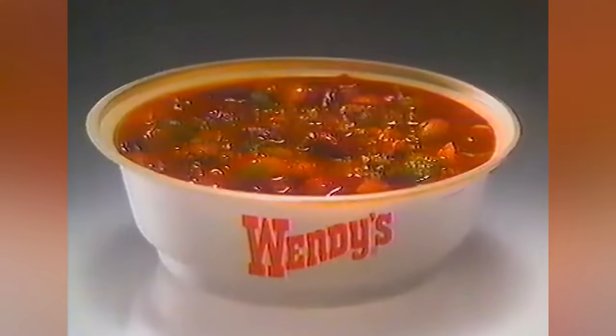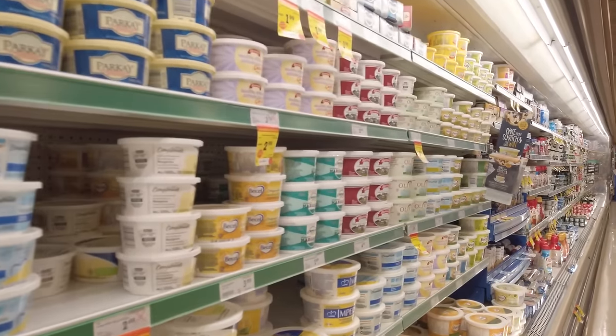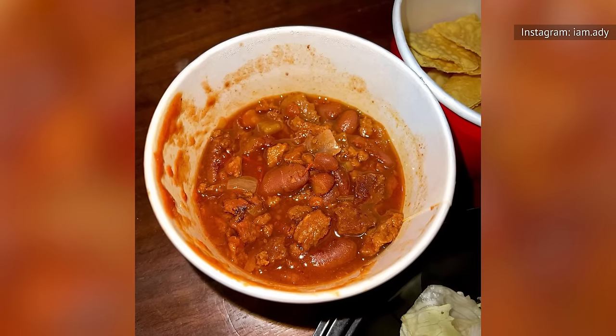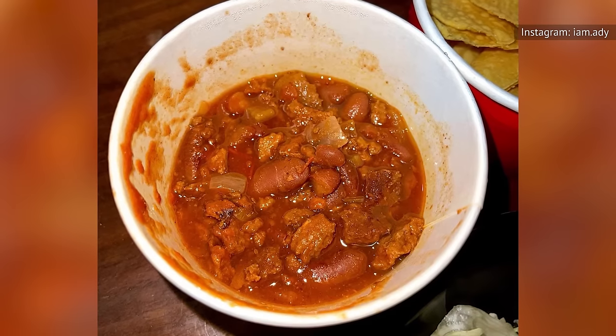While sugar and butter together make for a well-balanced chili, these ingredients aren't always the best option for some chili aficionados. Whether you avoid dairy products, have health concerns that limit your intake of butter and sugar, or simply want to cut them out of your diet, there are ways to mimic the magic of butter and sugar in a homemade Wendy's-style chili.